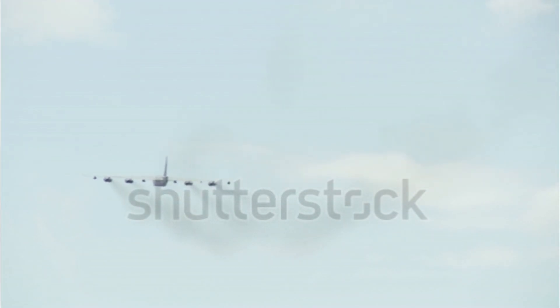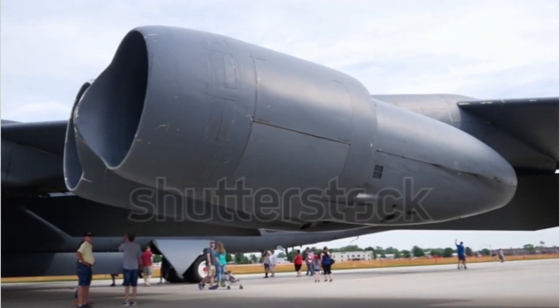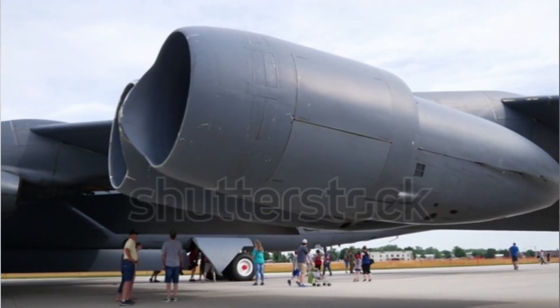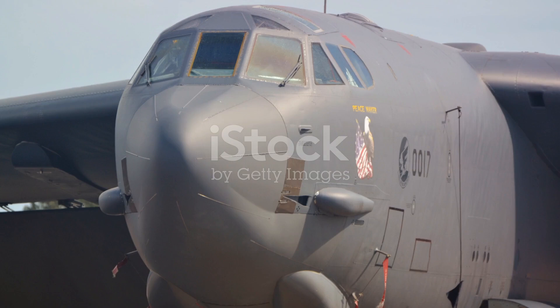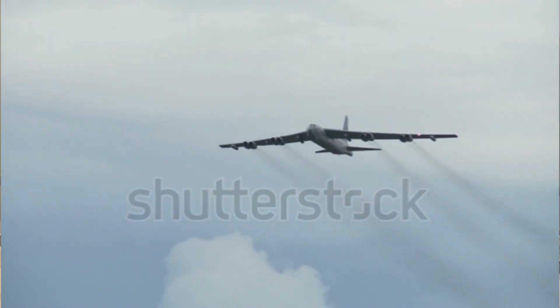Despite the cost, the United States continues to maintain a fleet of these bombers. As of today, the United States Air Force operates 58 B-52s in active service, with an additional 18 in reserve. These aircraft continue to serve as a key component of America's strategic deterrence.